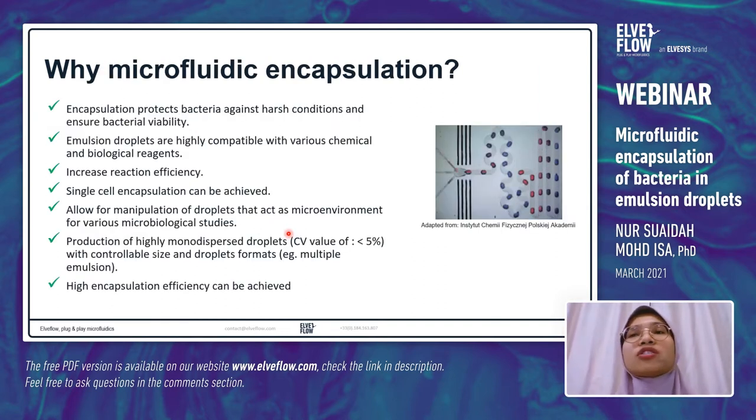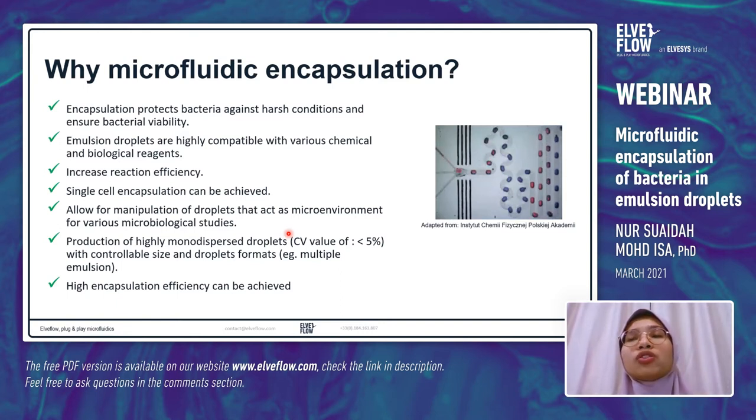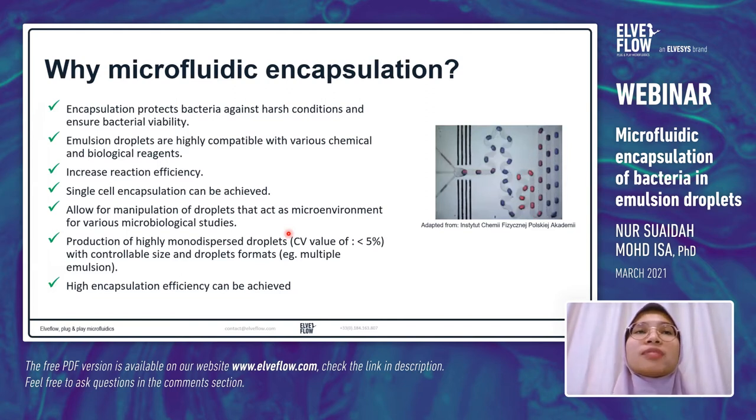So why microfluidic encapsulation? It is gaining interest because encapsulation helps to protect bacteria against harsh conditions and ensures bacterial viability. For example, there is a study on probiotic bacteria — lactic acid bacteria — whereby they are encapsulated inside double emulsion droplets, and due to encapsulation they are able to withstand the harsh conditions of gastric juice and increase viability.